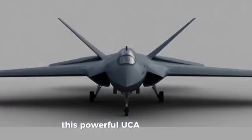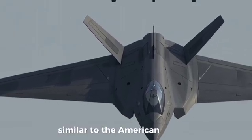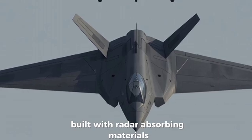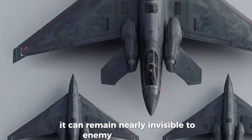This powerful UCAV features a sleek flying wing design, similar to the American B-2 Spirit, giving it exceptional stealth capabilities. Built with radar-absorbing materials and equipped with internal weapon bays, it can remain nearly invisible to enemy radar systems.